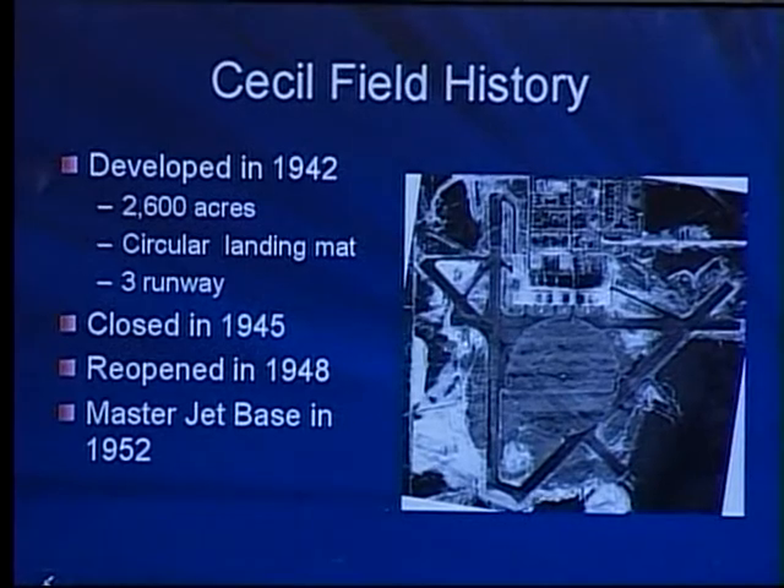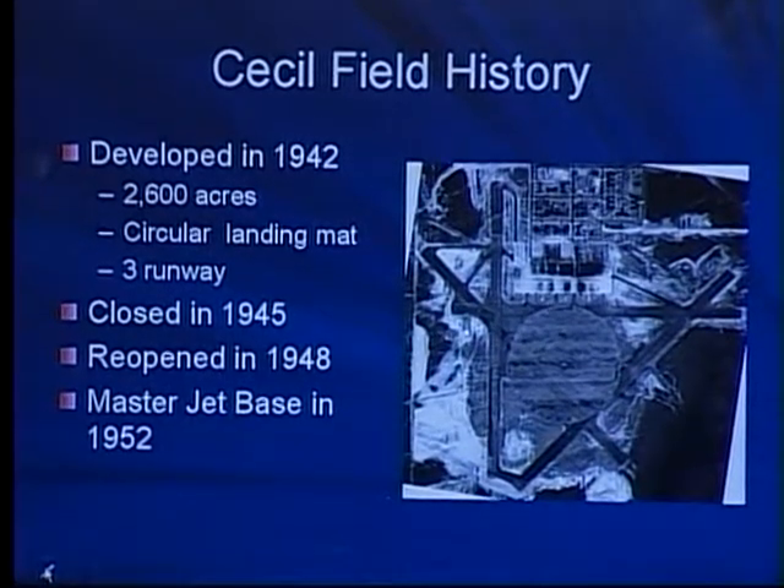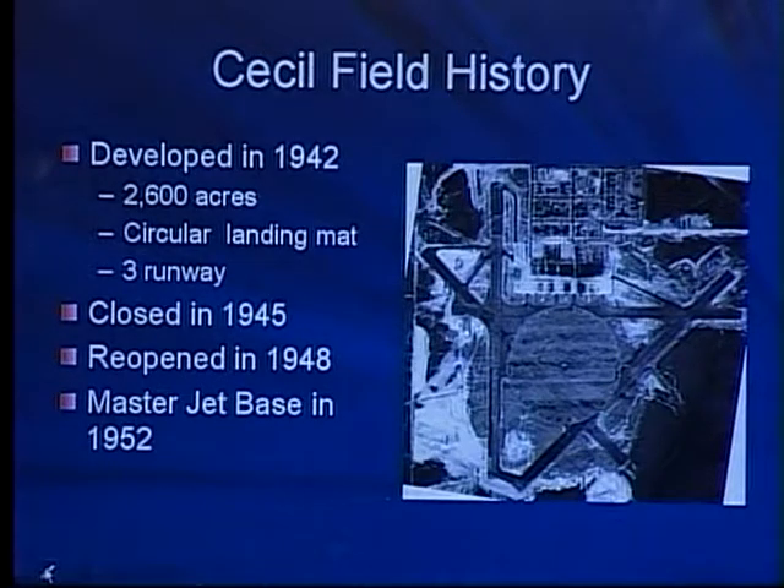Cecil Field actually started as a training facility back in 1942 for the military preparing for war. In Jacksonville itself, most of the airports around here started as military airports. As it started back in 1942, you can see right to the north there are two hangars. Those two hangars are still there. We have Commander Kenny today who houses his Coast Guard in one of those. It's kind of a vintage-style airport with a cylinder-shaped airfield and three runways for training.